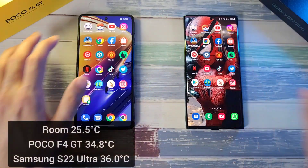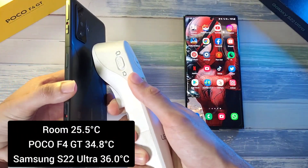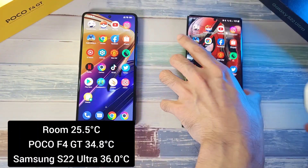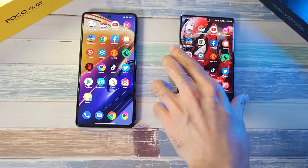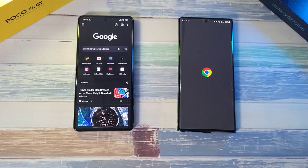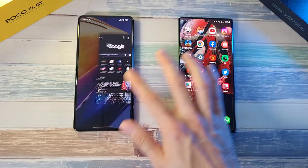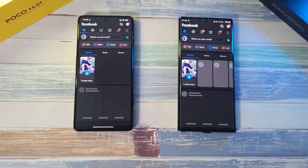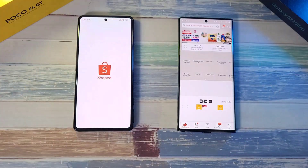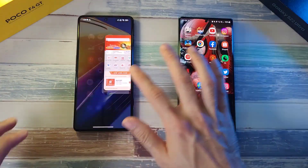Let's check the temperature — 34.8 on the F4 GT and 36 degrees on the S22 Ultra. Now on to Google Chrome — I think the F4 GT edges ahead. Facebook is about the same. Shopee is about the same as well.